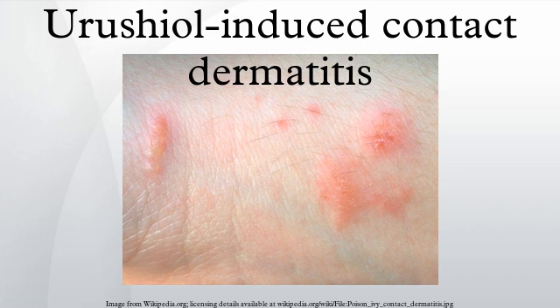Poison oak is a significant problem in the rural western and southern United States, while poison ivy is most rampant in the eastern United States. Dermatitis from poison sumac is less common.